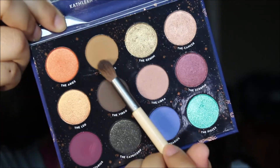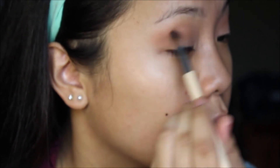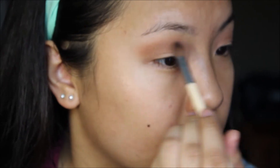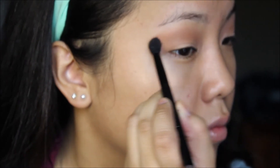Next I go into Taurus and use a pointed blending brush so I can really focus this in the crease, because I felt like Libra was a little too light and I wanted a little more definition. Then I take my fluffy blending brush again to buff those two colors together.